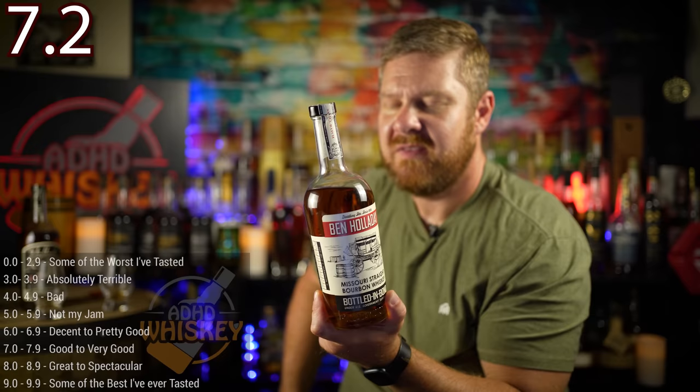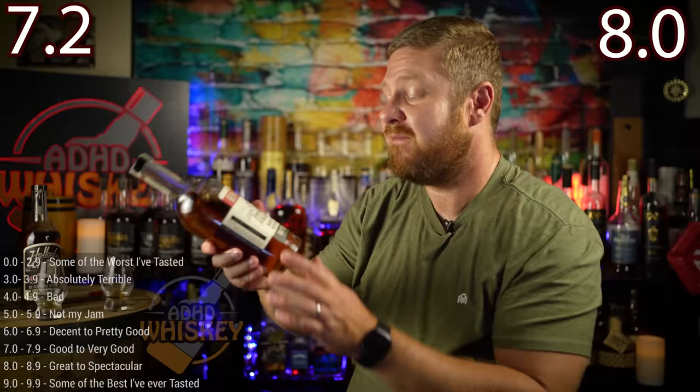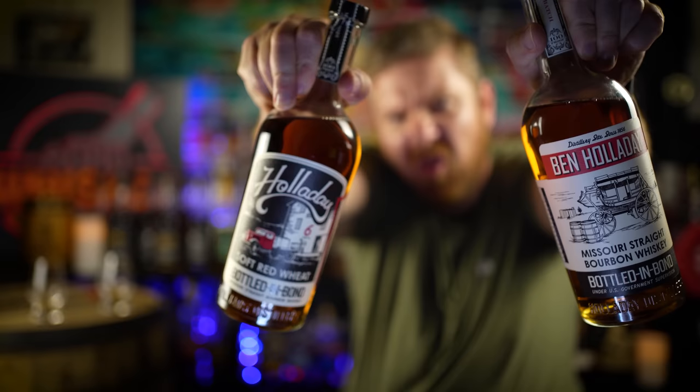This video wouldn't be complete unless I gave them scores. The weeded version — the soft red wheat — receives a score of 7.2. And the standard Ben Holiday Missouri Straight Bourbon Whiskey Bottled and Bond — this is a great bourbon out of Missouri — it's an 8.0. If you haven't tried these and they're available in your area around the $60 price point, they are definitely worth picking up. The bottles are beautiful and the labels are so nice.